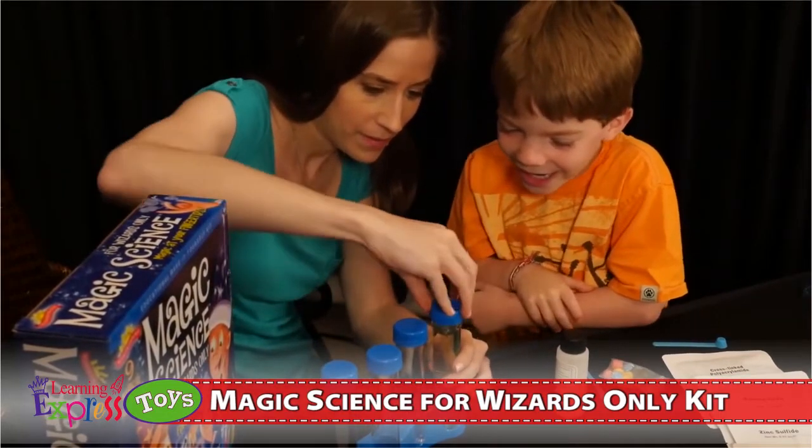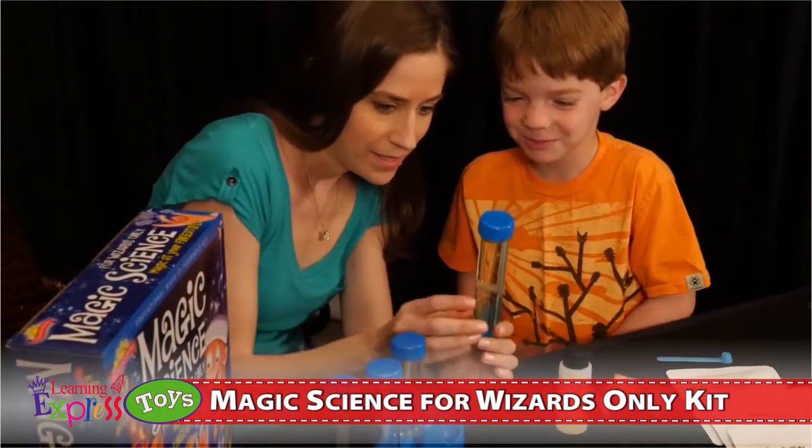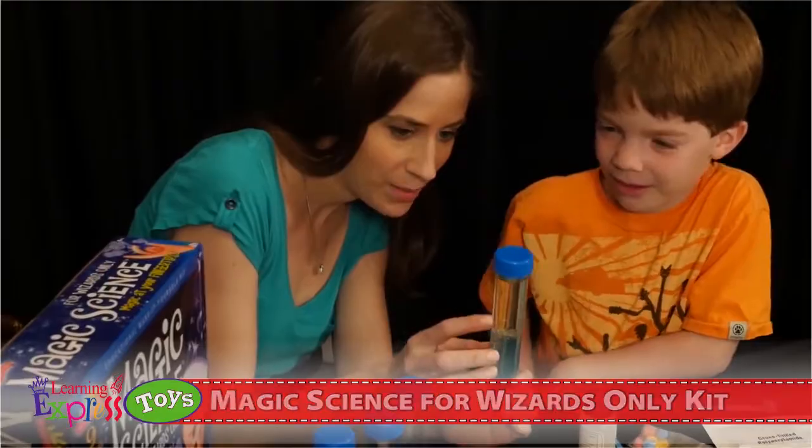The magic science guide included with the kit contains all the experiments, some important tips, and some great wizard facts that will teach your child the science behind the magic.